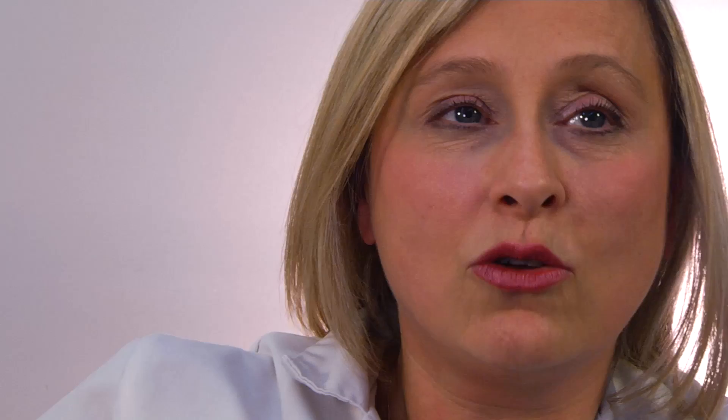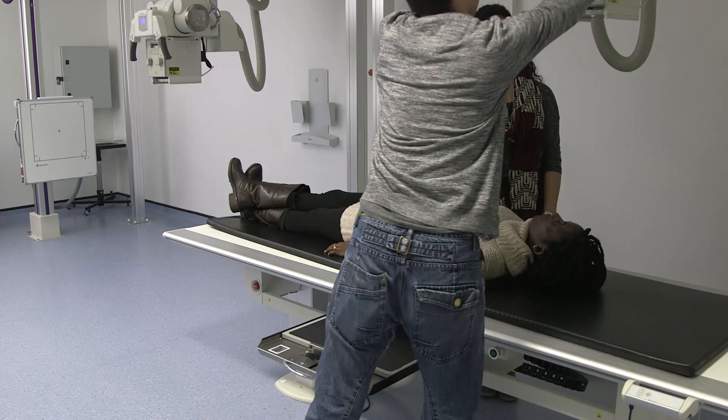The course has really helped because it gives you a whole year of placement, so you do feel like you're working all the time, and obviously the radiographers and everybody treat you as if you're one of them.